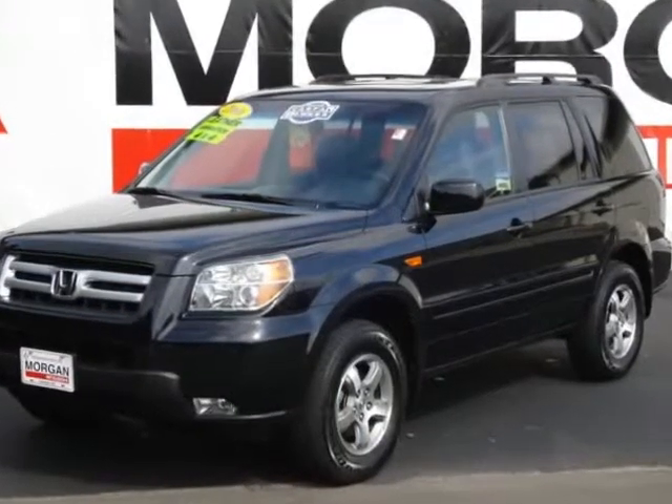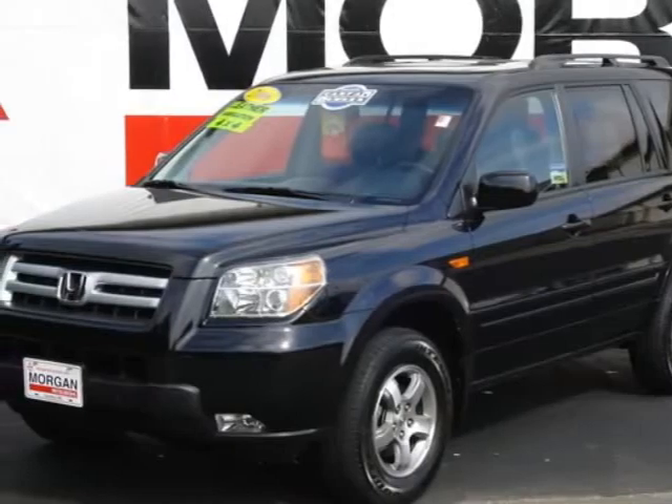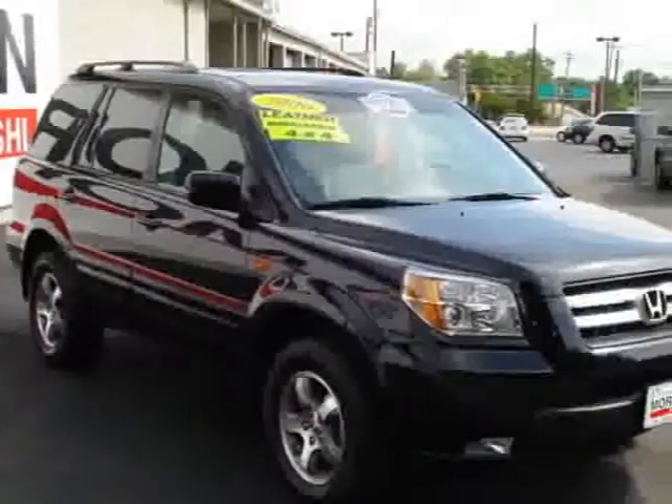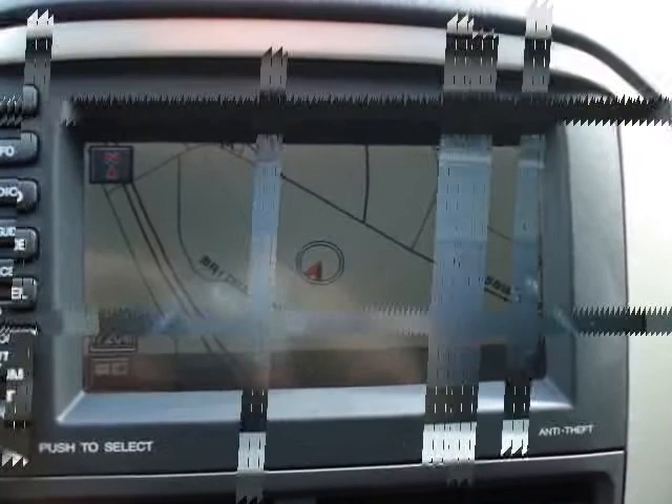One-owner Pilot EXL with navigation and four-wheel drive. This local NC Pilot is in near-perfect condition throughout and absolutely loaded as it is the top-of-the-line Pilot. Power everything, leather, sunroof, and of course a GPS navigation system.